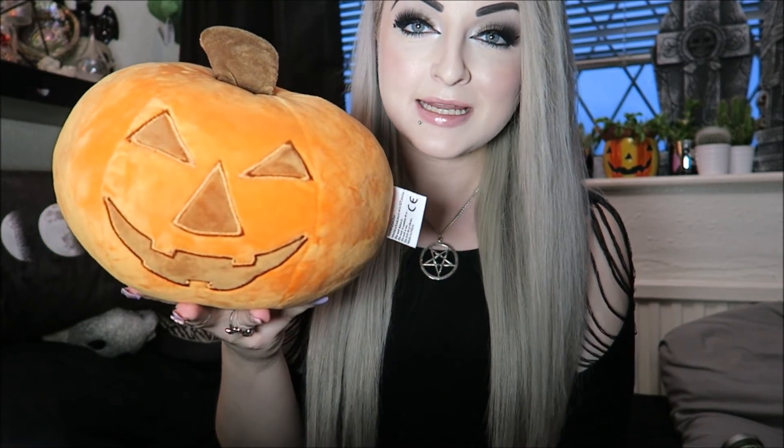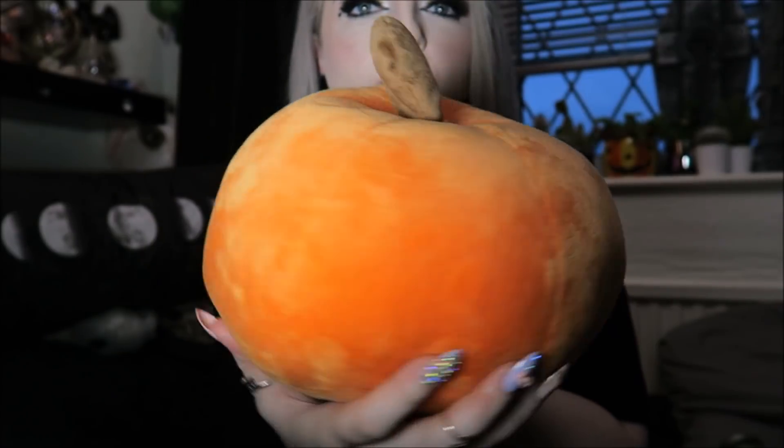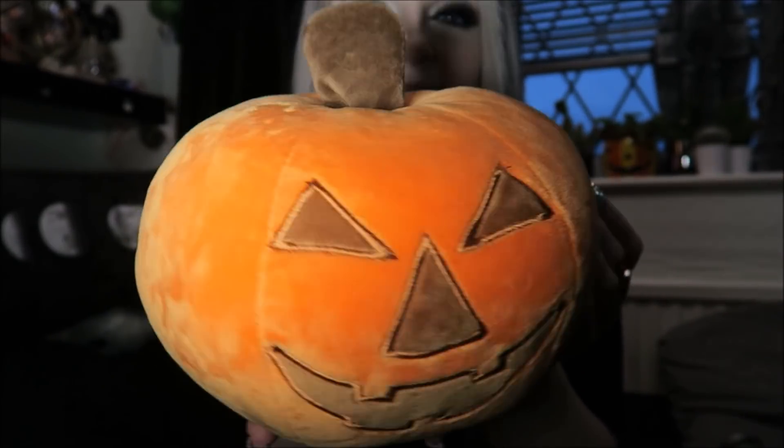Next is this cute little squishy pumpkin plush. I actually bought the giant version first — the large one was £9.99 — but it was literally so big I didn't have anywhere to put it, so my friend got that one off me and I went and got this cute little one instead. It only has a face on one side, but it's very sweet and this one was £4.99.